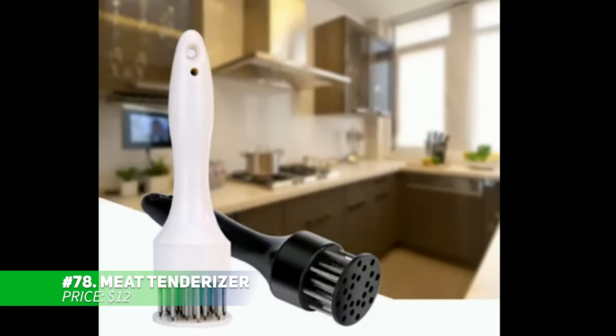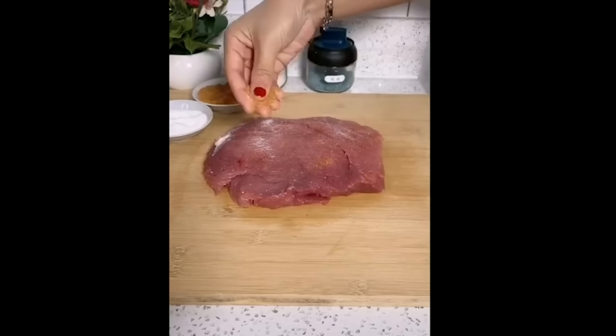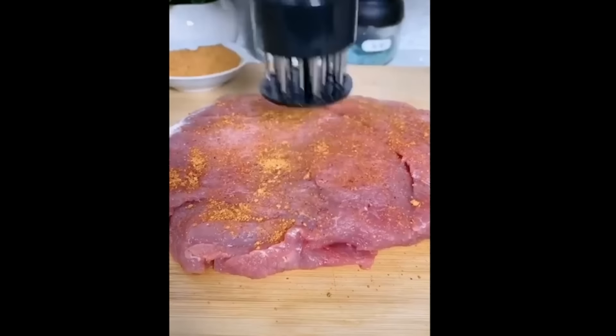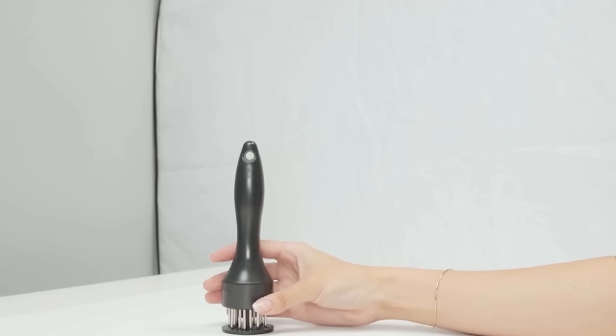Tenderizing meat has never been easier with this stainless steel meat tenderizer. Sharp needles penetrate the meat, allowing marinades to soak in and reducing cooking time by 40%. It's easy to clean with warm water and the included brush. This compact tool fits comfortably in your hand, making meal prep quicker and more flavorful. Get perfectly tender meat every time.